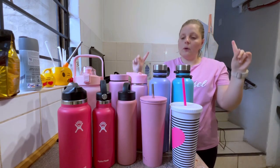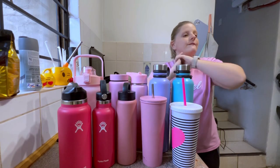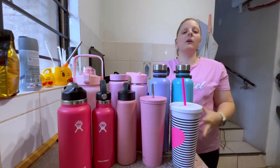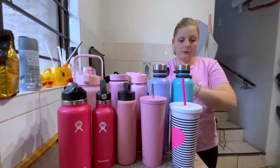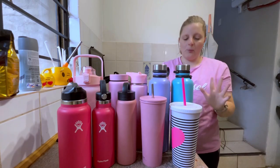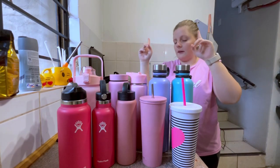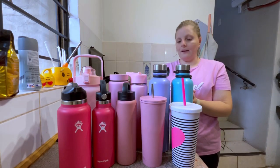I have a lot of water bottles because it's one of my favorite things to collect. I just love drinking my water out of a beautiful water bottle. I have mostly pink bottles, but I do have two here in other colors — that doesn't matter, I still love them.